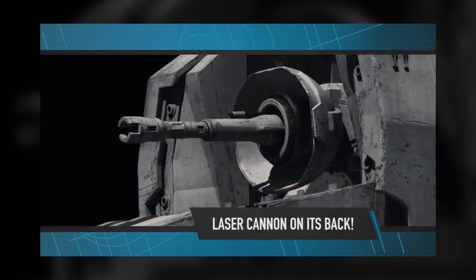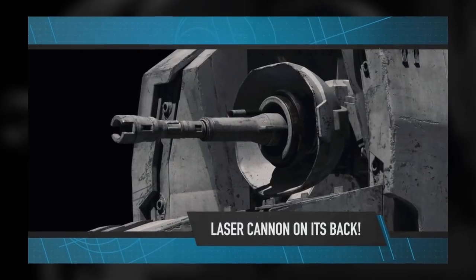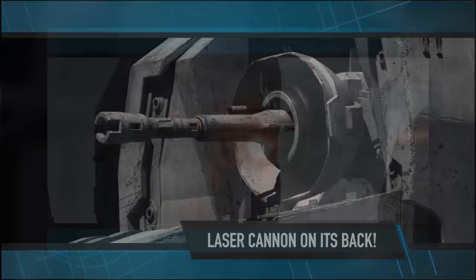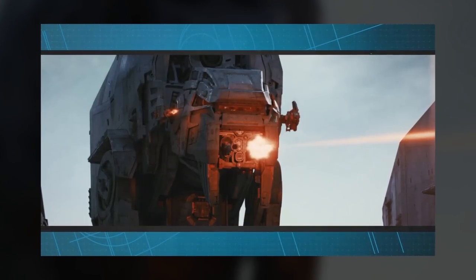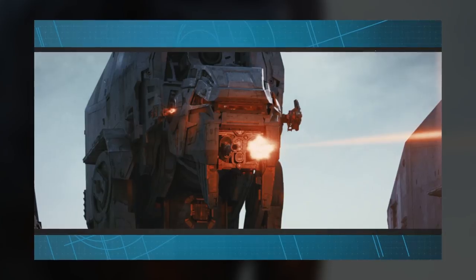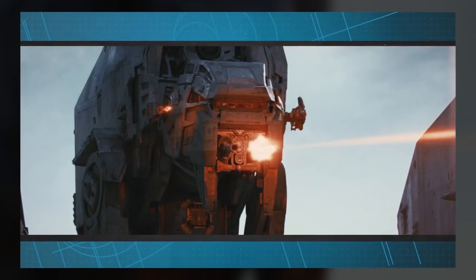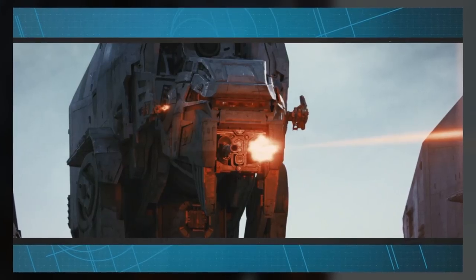It is named for the heavy artillery laser cannon on its back, which is, you guessed it, the Mega-Caliber 6. This is an interesting take on the naming convention because I don't think we've ever had a number in an AT Walker's name. So take that, all you people saying The Last Jedi will just be a rehash of Empire — they're already breaking new ground.